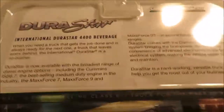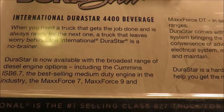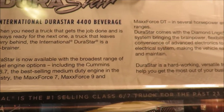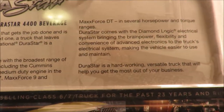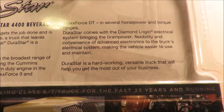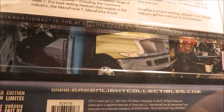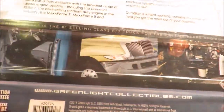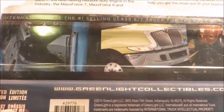There's some writing on the truck. I look forward to opening this up eventually and adding it to the collection.